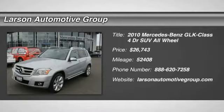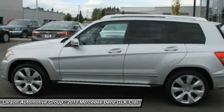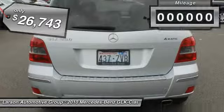2010 GLK class. Based on the C-Class, the GLK joins the small upscale SUV class. It's smooth. 268 horsepower 3.5 liter V6 delivers quick acceleration and is priced below $30,000.